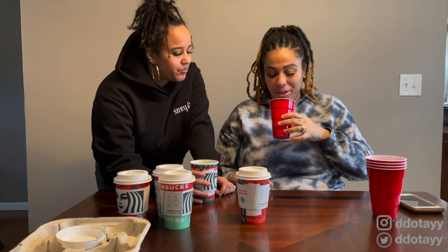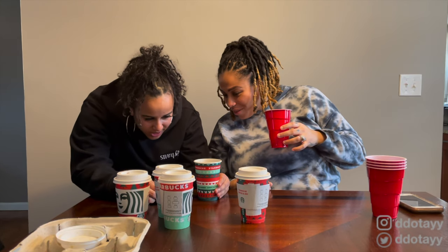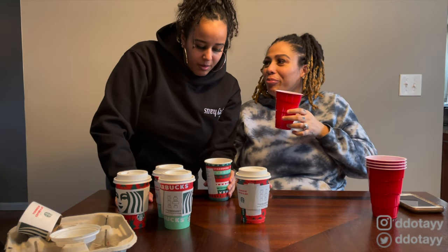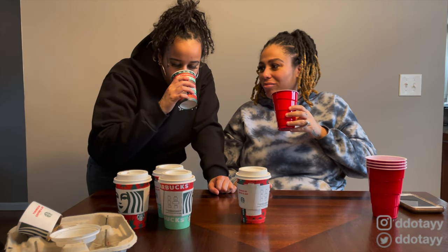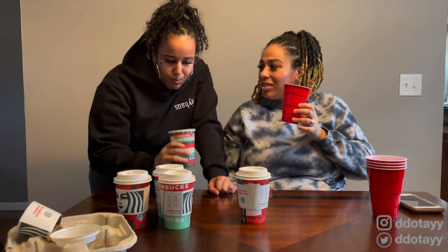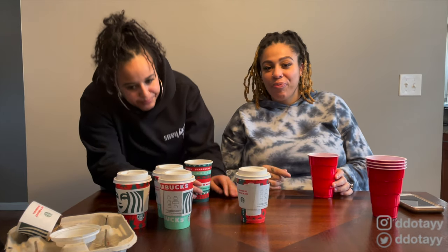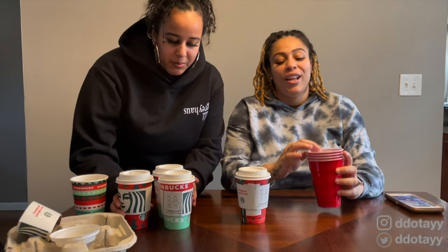Alright, cheers! This one is good — it just tastes like coffee, like coffee with creamer. So this one is the tall caramel brulee. I don't even taste any caramel — it tastes like coffee. Maybe we should have stirred it. No, I don't taste any caramel. But I could drink that though, so I'm moving it to the side.